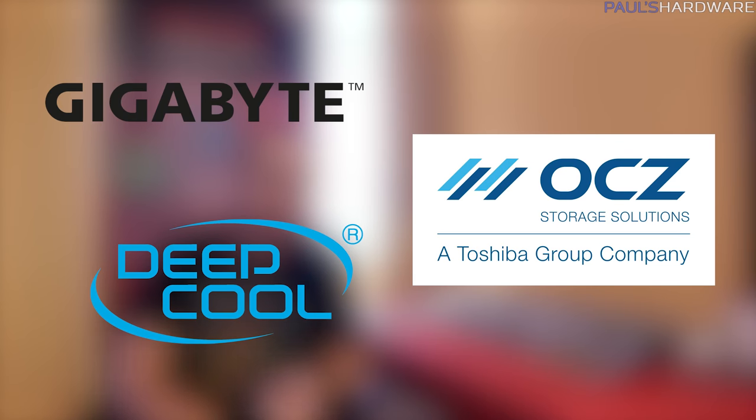What's up guys? Welcome back to my CES 2017 coverage from Las Vegas, Nevada. I am here at the Toshiba Suites. I'm actually going to be looking at some OCZ products right here because OCZ is of course a Toshiba company. I need to start off by thanking my sponsors for CES 2017: Gigabyte, Deepcool, and of course Toshiba.